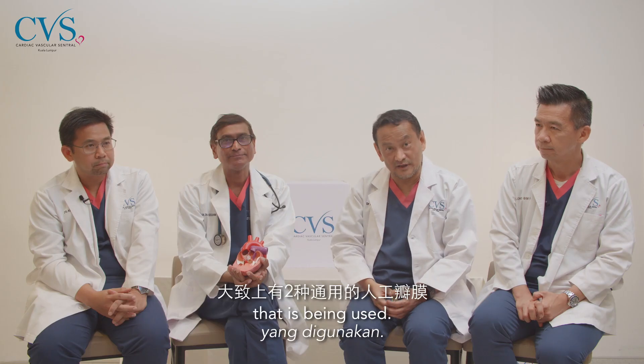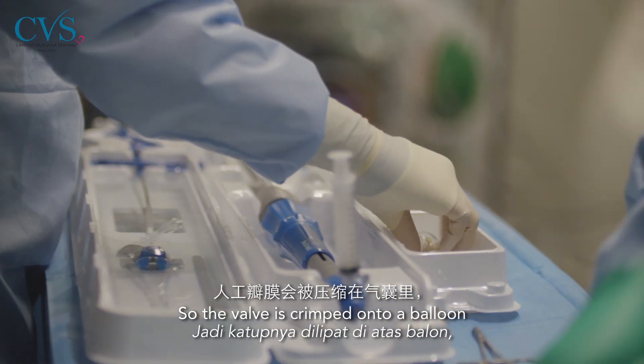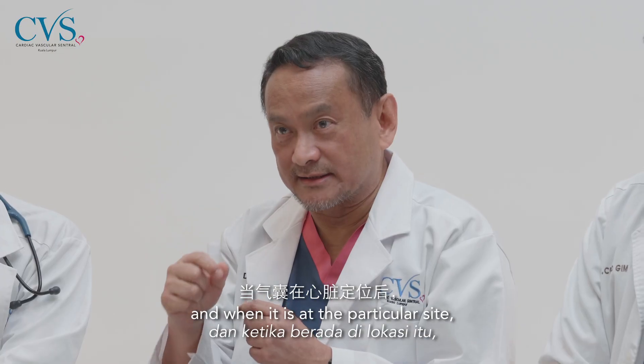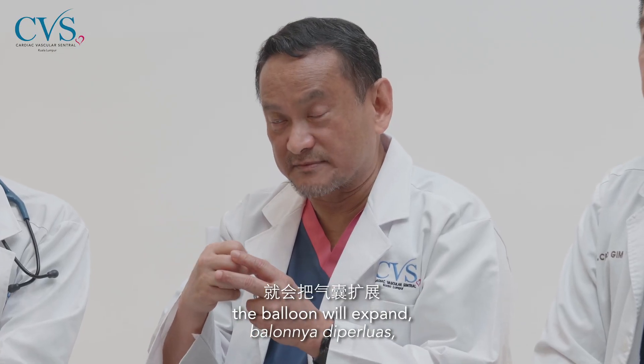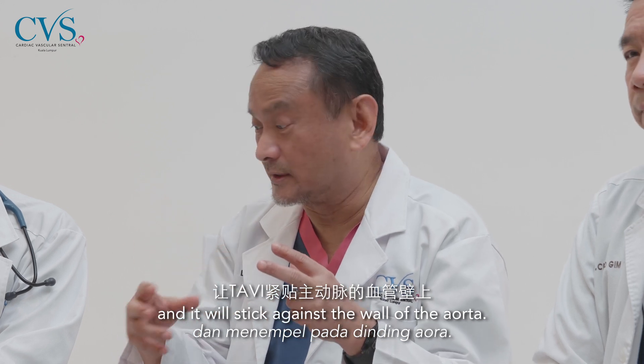There are two types of valve being used. One is called a balloon-expandable device, where the valve is crimped onto a balloon. When it is at the correct position, the balloon is expanded, and therefore the valve opens and is pressed against the wall of the aorta.